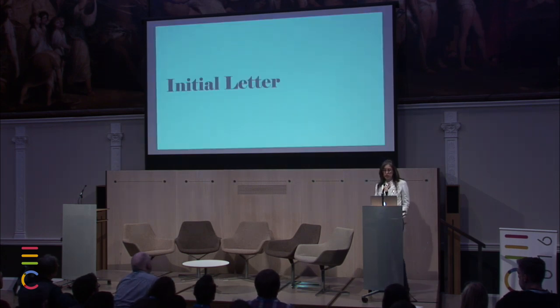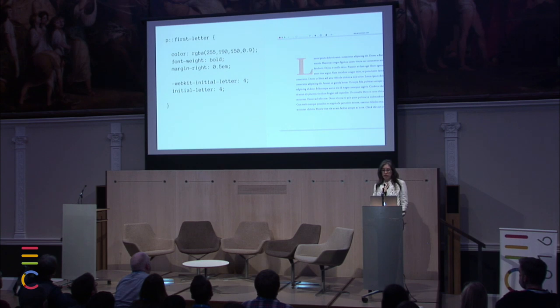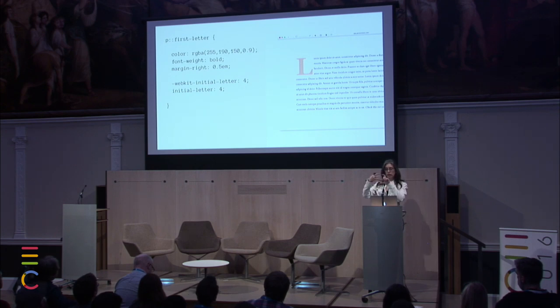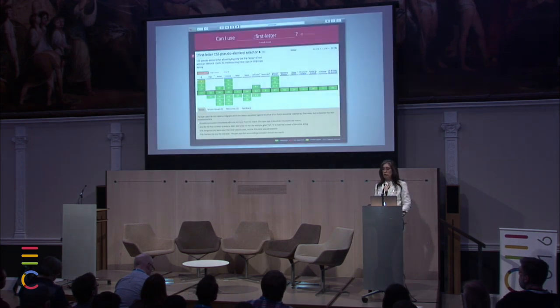Let's look at some more yummy new stuff: initial-letter. I love it. Drop caps have been next to impossible — you end up with space where there shouldn't be space. There's a new CSS property coming. We use a pseudo-selector to isolate the first letter so we don't have to wrap it in a span, change the color, make it bold, add a little margin, and then say initial-letter: 4, meaning I want the letter to be the height of four lines of text. If you change the font, line spacing, or the font doesn't download, it doesn't matter — the letter is always four lines high. First-letter is very well supported, and initial-letter is in Safari 9, which is about 12% on global stats.